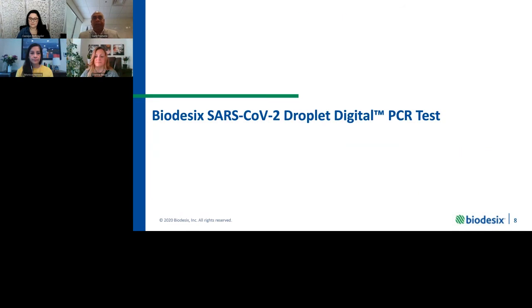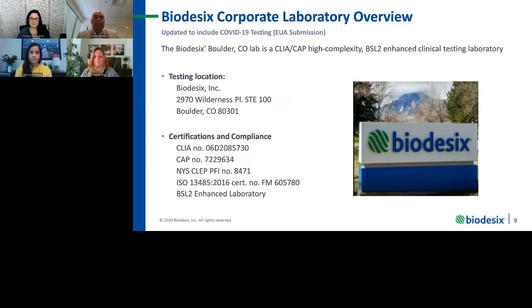In terms of signing up the CoV-2 ddPCR test, we've conducted, according to FDA EUA templates, all of the experiments necessary and submitted to FDA on April 8th. That is still in review and we anticipate approval any day. The Biodesics Corporate Laboratory is in Boulder, Colorado. A number of certifications exist on the laboratory, including CLIA CAP, New York State CLEP, and ISO 13485 certification — one of the few CLIA labs in the United States operating under a quality management system meeting that standard.